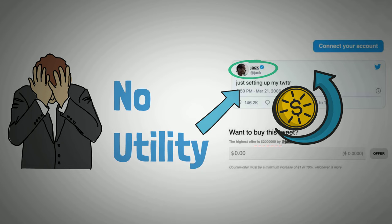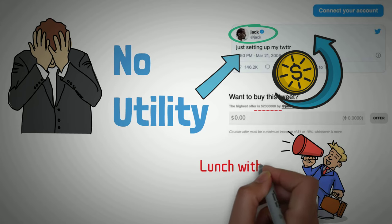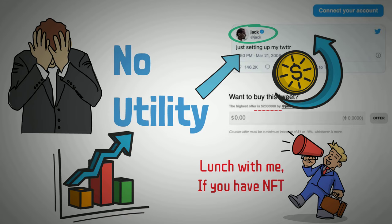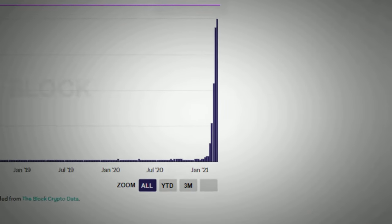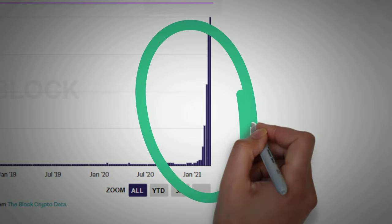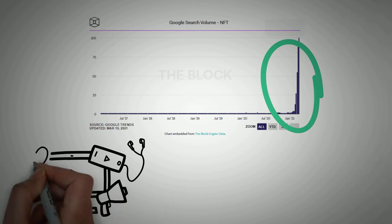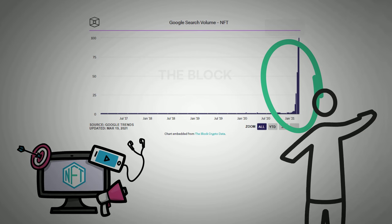Holding that NFT does absolutely nothing for you — there is no utility. You're buying it as a novelty or as an investment, unless one day Jack Dorsey says whoever holds that NFT he'll have lunch with once a month, in which case the value would skyrocket. Now that we've gone over what they are and how they work, let's look at how quickly they've become popular. Just look at the Google Trends data of searches in February and March 2021 — that's actually what inspired this video, since everything we were looking up was very confusing.